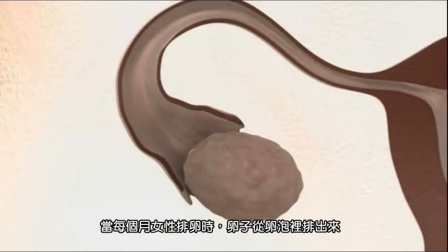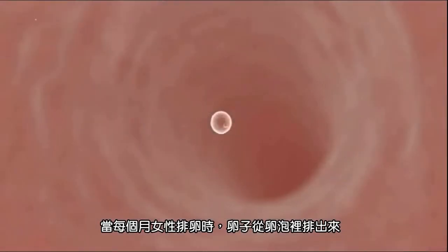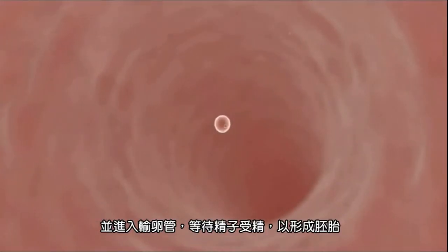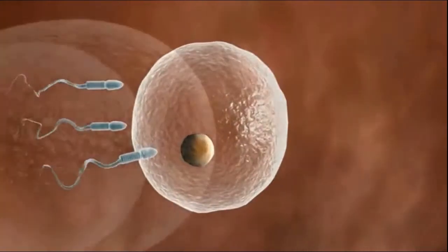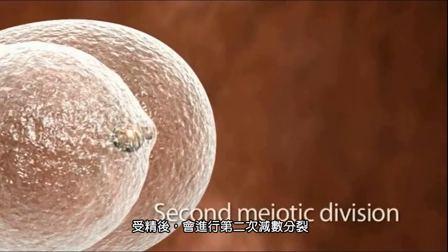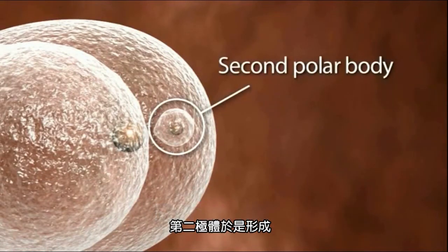When the woman ovulates each month, the egg is released from a follicle in the ovary and moves down the fallopian tube into the womb, where it may be fertilized by a sperm to become an embryo. After fertilization, there is a second meiotic division, and a second polar body is formed.